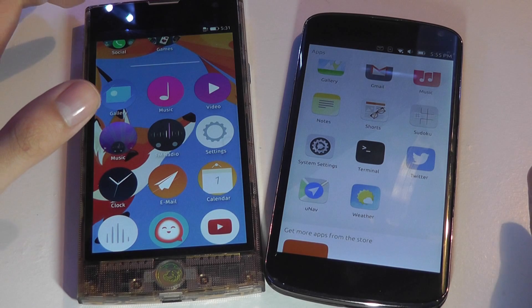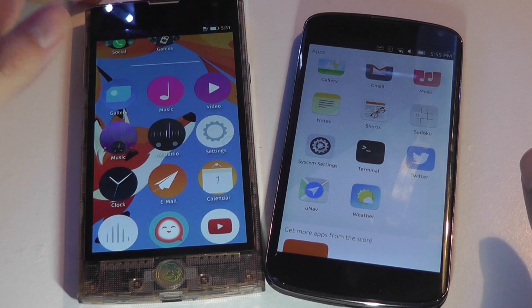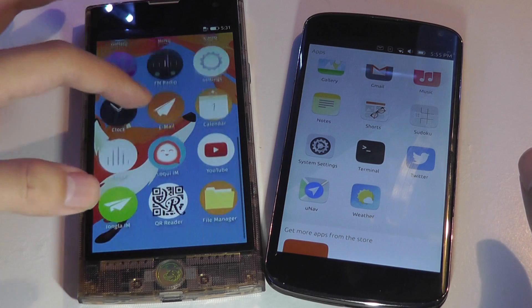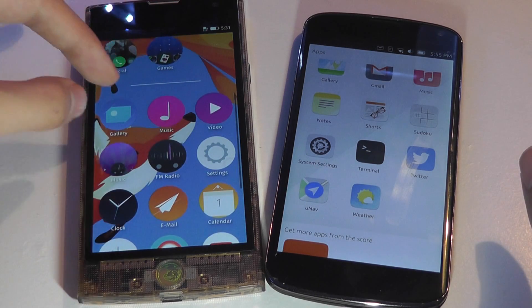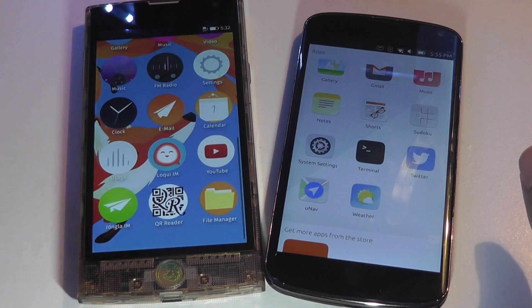The downside of Firefox OS is that although it's super optimized, if you don't have access to internet such as Wi-Fi, 3G, or 4G, you are in a lot of trouble, because there's really only a handful of apps — like the gallery, music, camera, and FM radio — that can be accessed offline.